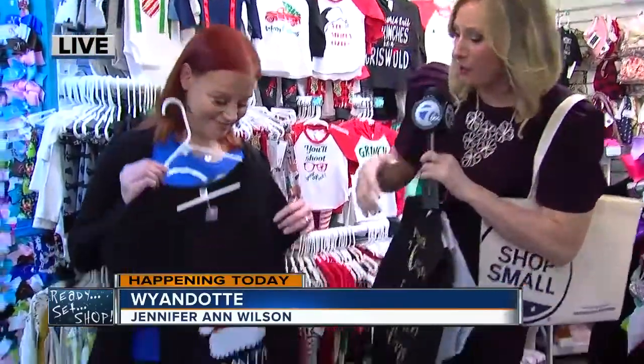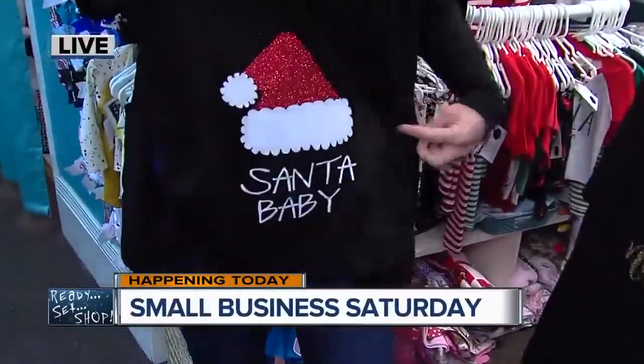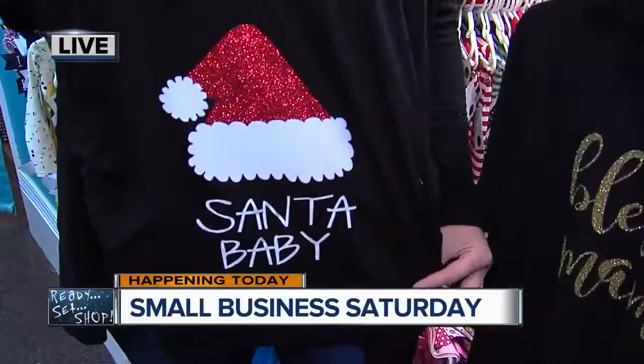I am right now at a shop that is perfect for you, Syma. It is called Nine Month Bump. It is a maternity store and check out this really cute shirt — Santa baby maternity.